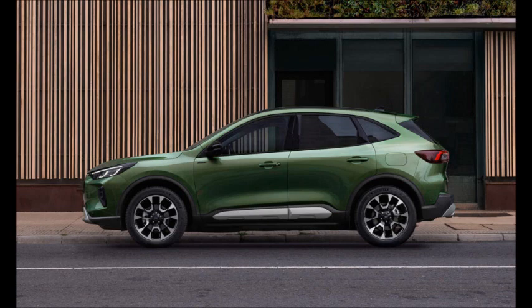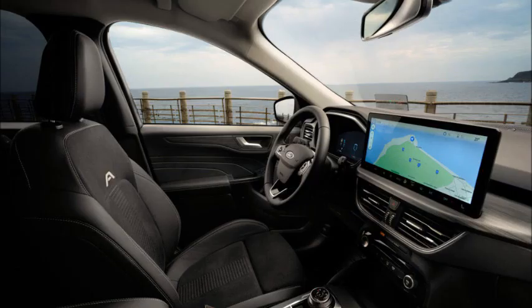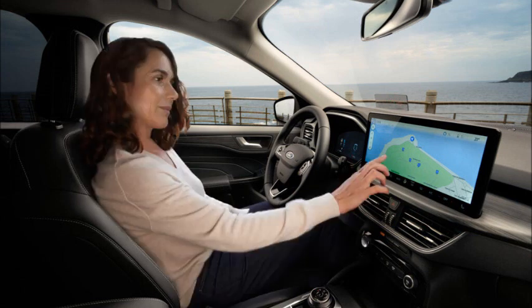Perhaps the most successful of those is Active, whose black fender and sill moldings and faux skid plates give the Cougar a definite SUV-like demeanor. It also offers 10 millimeters (0.4 inches) of extra ride height to back that up, though you're unlikely to feel any benefit when driving.